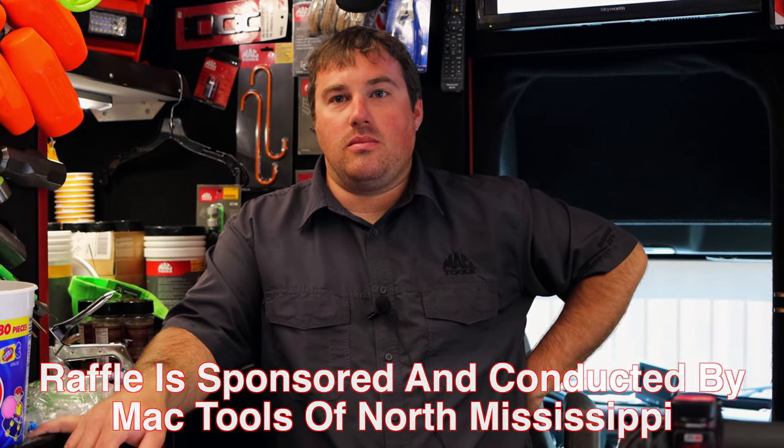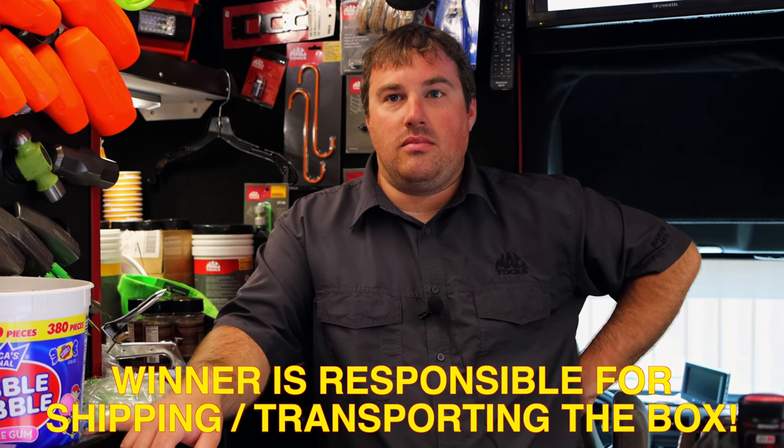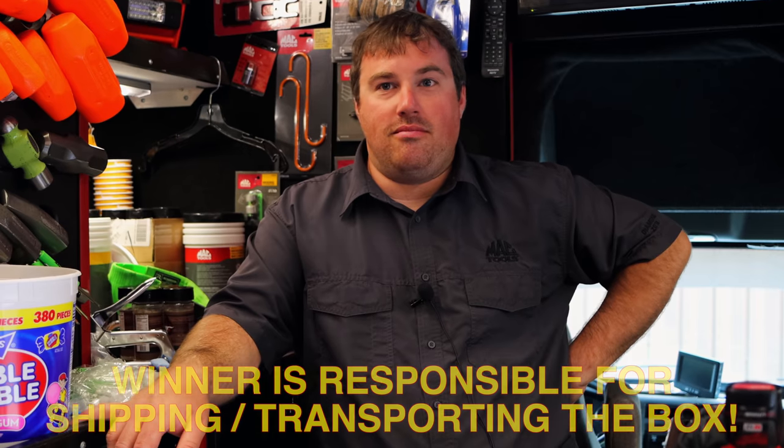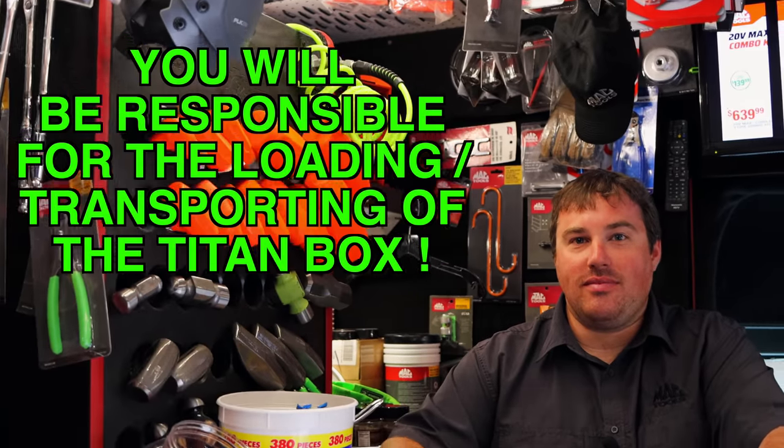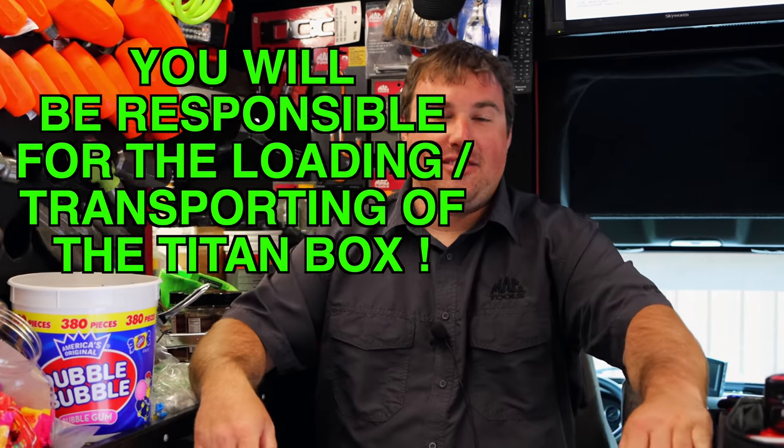The rules are pretty simple. You win it, you pay to have it shipped if you can't come and get it yourself. One thing I must make sure everybody understands — you ain't pushing that box on no trailer. You're going to have to pull it up on a rollback, put it on the trailer, get it to wherever you're going, then unload it with a rollback and set it on the ground. Unless you've got an enclosed trailer. You bring enough people, you could push it on there, but I'm going to say you're going to need a rollback because I'm not wrecking my back to help you load that box. You win it, you got to move it. It's a big, big ass box.